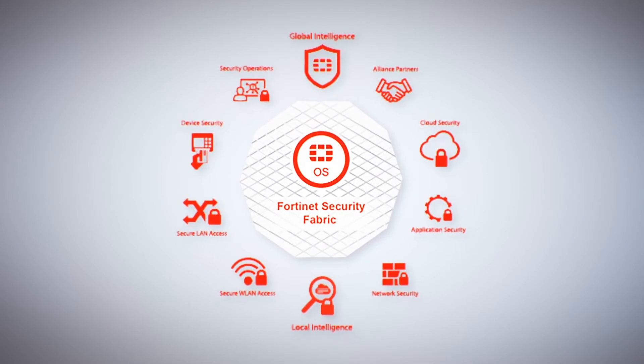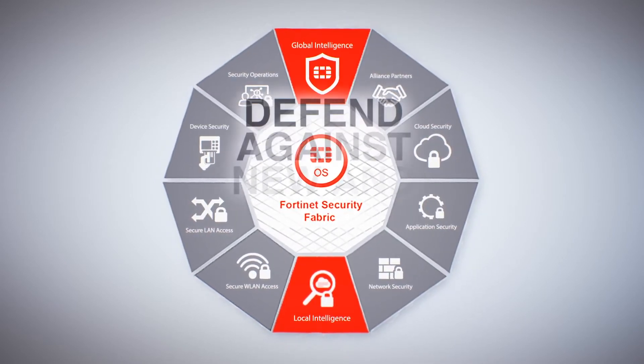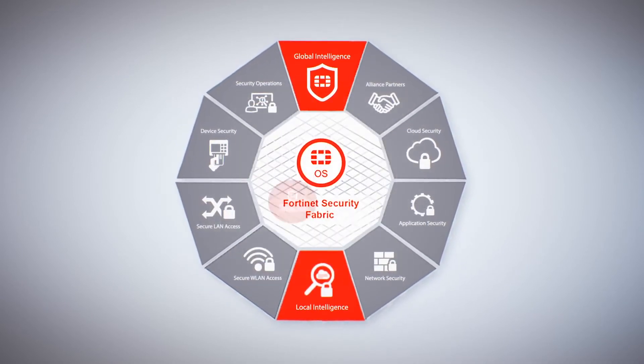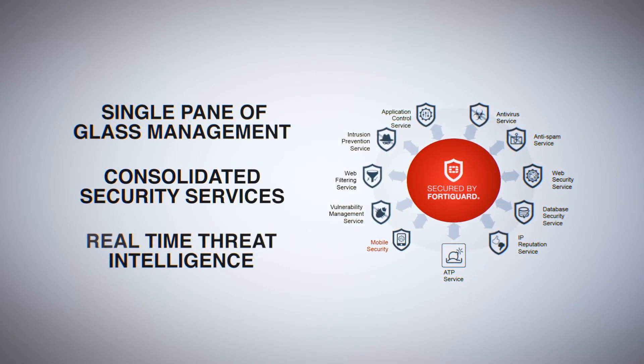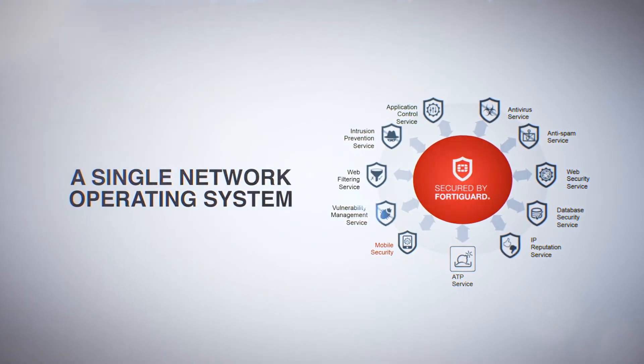The FortiGate 7040E is integrated with the Fortinet fabric that delivers real-time threat intelligence to defend against new and emerging threats. With a single pane of glass for management and consolidated security functions, the FortiGate 7040E is easy to deploy and manage.